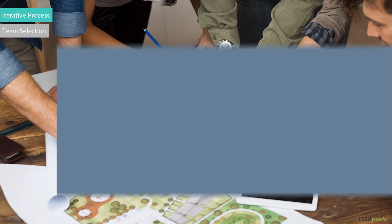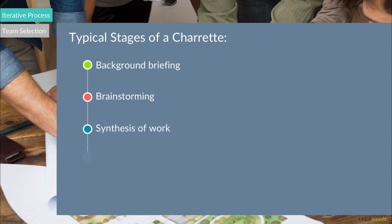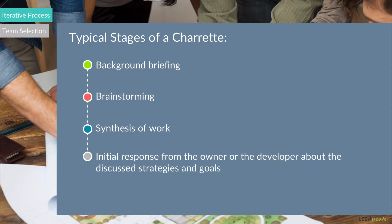Typical stages of a charrette include a background briefing, brainstorming among all the project team members, synthesis of work, initial response from the owner or the developer about the discussed strategies and goals, and a follow-up, which is a written report stating the identified actions that should be sent to all participants.